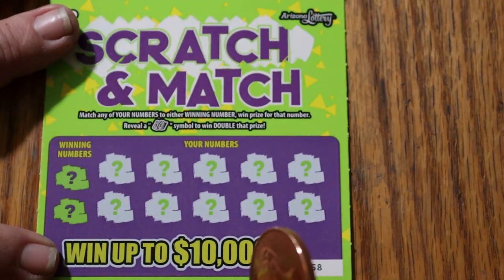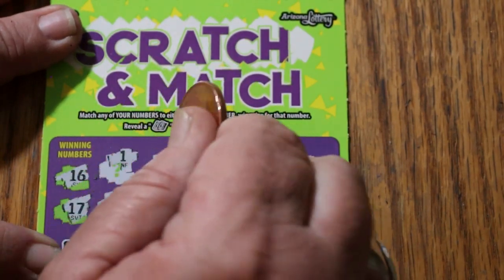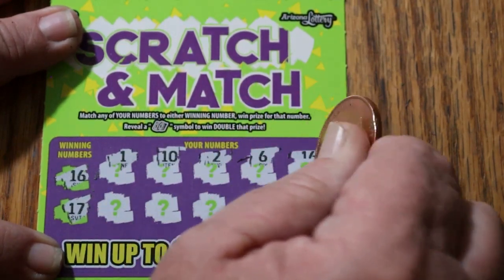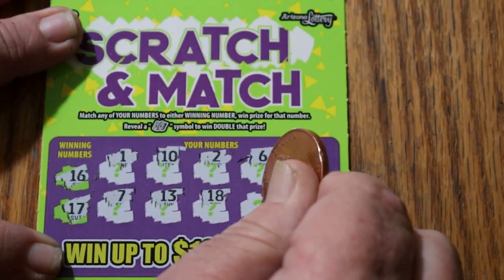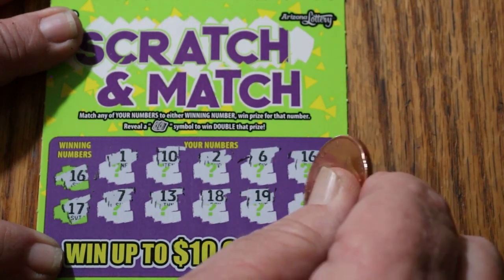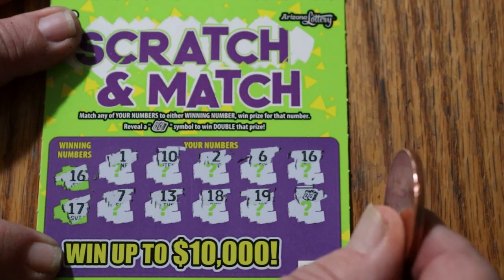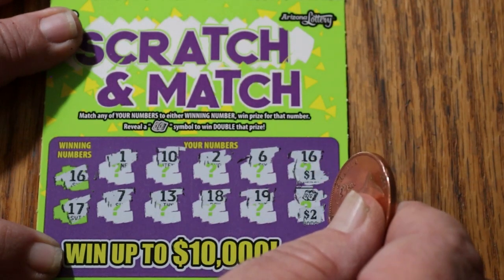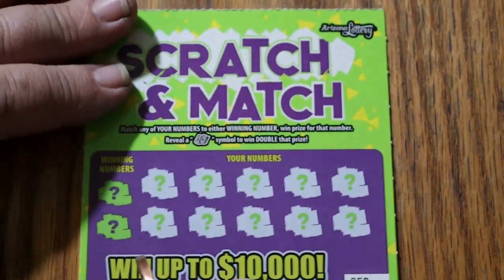If I could just get $10 out of one of these, I'd be happy. Ticket 58 — winning numbers 16 and 17. 1, 10, 2, 6, 16 — there we go — 7, 13, 18, 19, and a dollar bill for double the amount. We might get something interesting here. A dollar there, and 2, 4, 5 — it's a 5. Hey, that helps.